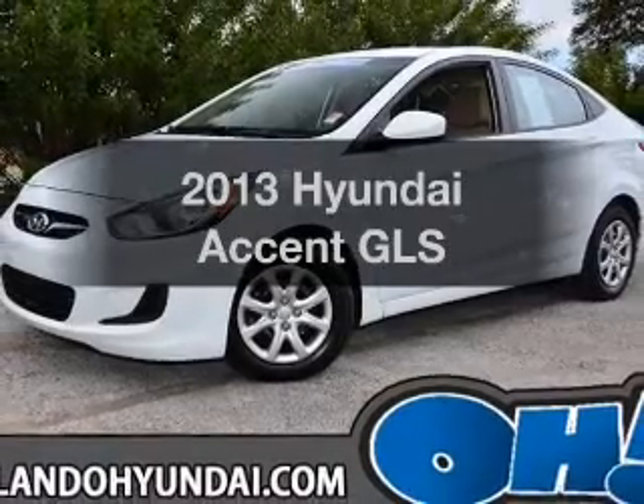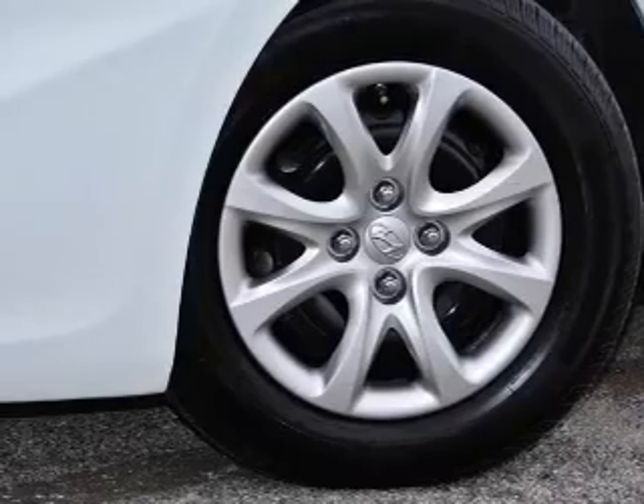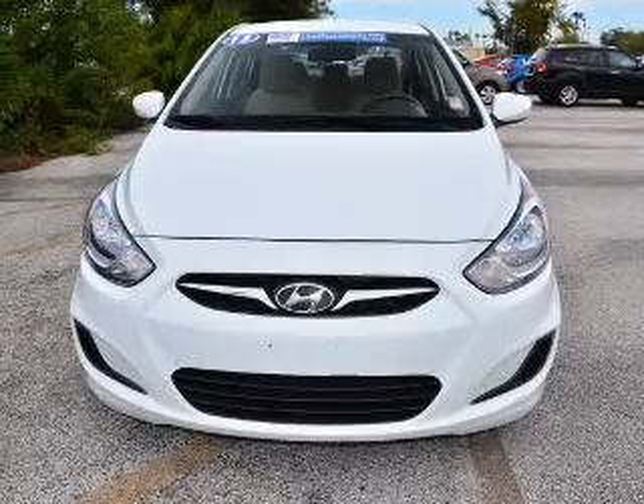Presenting the 2013 Hyundai Accent. Travel the roads in style and comfort in this great vehicle. Why worry about high mileage? Choosing a ride with lower mileage is the right choice for your busy life.